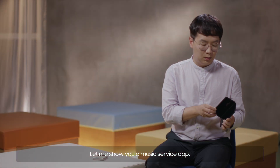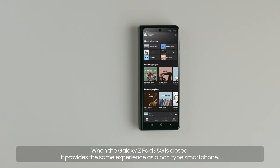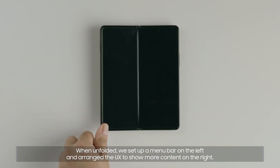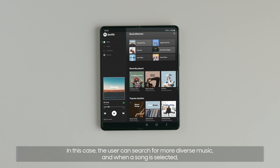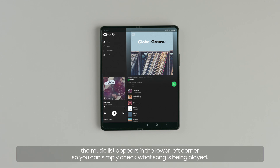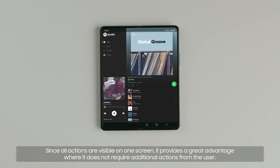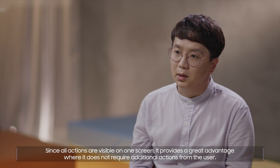Let me show you a music service app. When the Galaxy Z Fold3 5G is closed, it provides the same experience as a bar-type smartphone. When unfolded, we set up a menu bar on the left and arrange the UX to show more content on the right. The user can search for more diverse music, and when a song is selected, the music list appears in the lower left corner so you can simply check what song is being played. Since all actions are visible on one screen, it provides a great advantage where it does not require additional actions from the user.